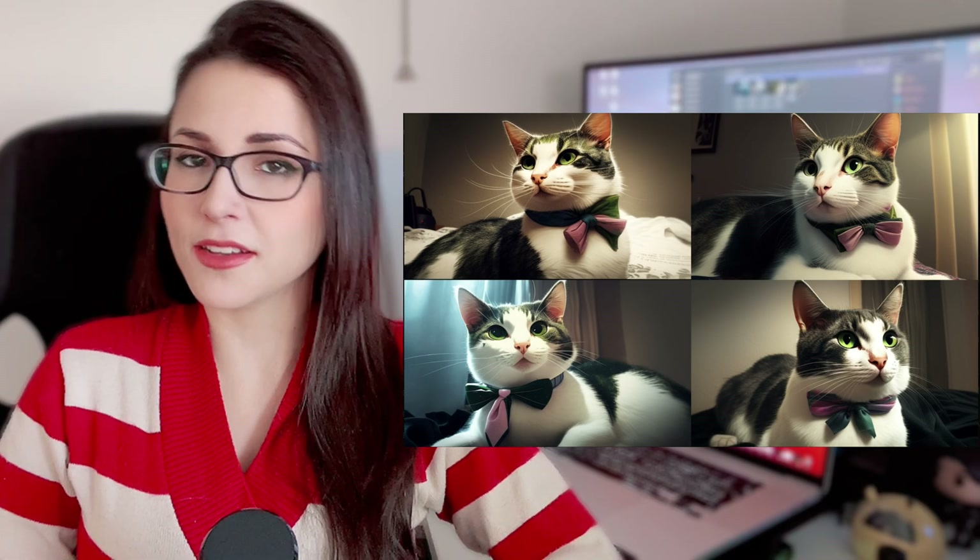I got the best results from anywhere else and I couldn't resist but get a subscription, but I would still recommend anyone to play around with the free images you can generate.